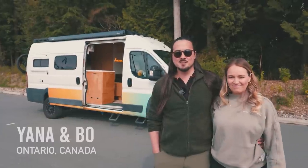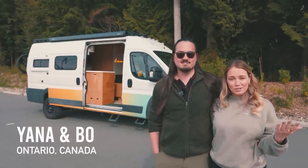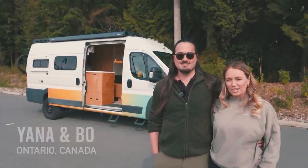Hi, my name is Yana and I'm Bo, and this is our van Ace Ventura. You can follow us on Go Chase Dreams.